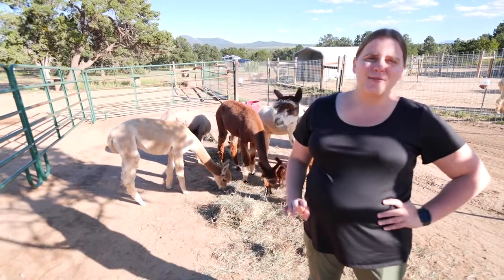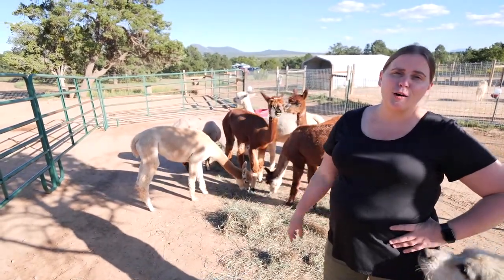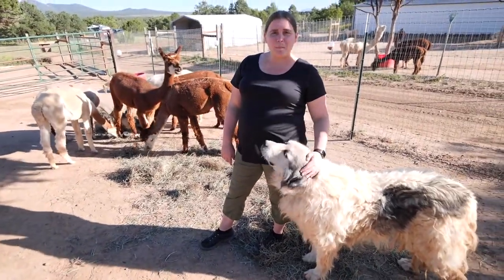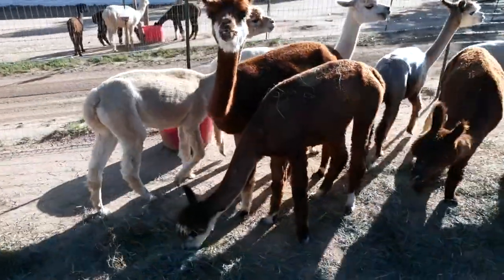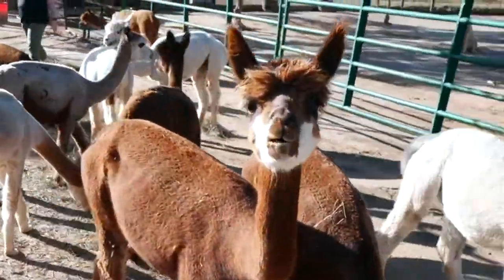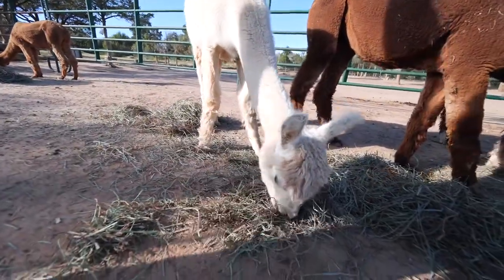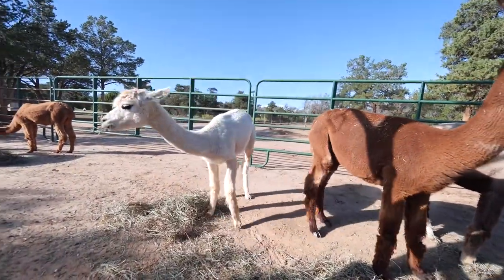Right now on the ranch they have 17 alpacas. These guys are so cute and playful, and they're prized for their beautiful, soft fur. This is not an alpaca — this is a puppy.